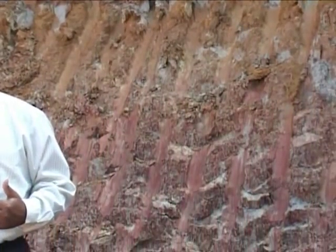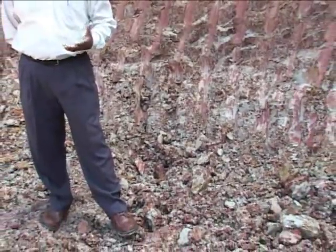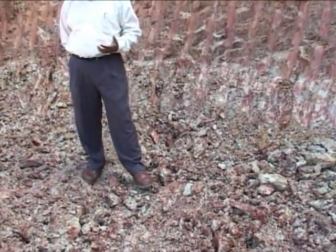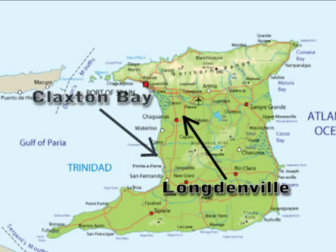We refer to the clay in Longdenville as gombo. It is known in the clay industry as gombo clay because of the high plasticity it contains — you can mold it and shape it into any shape that you need for the industry. The clay is predominantly found in the Longdenville area, but the deposit itself is known as the Claxton Bay-Somsom Hill Formation, and that stretches all the way from the Claxton Bay area straight up to the Valencia area on a diagonal basis.